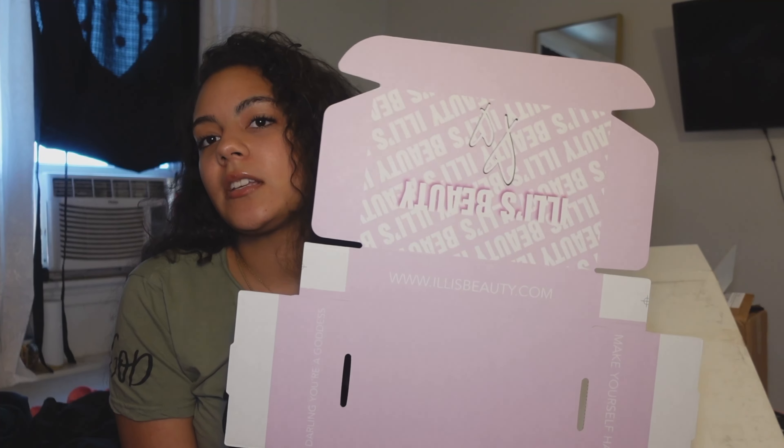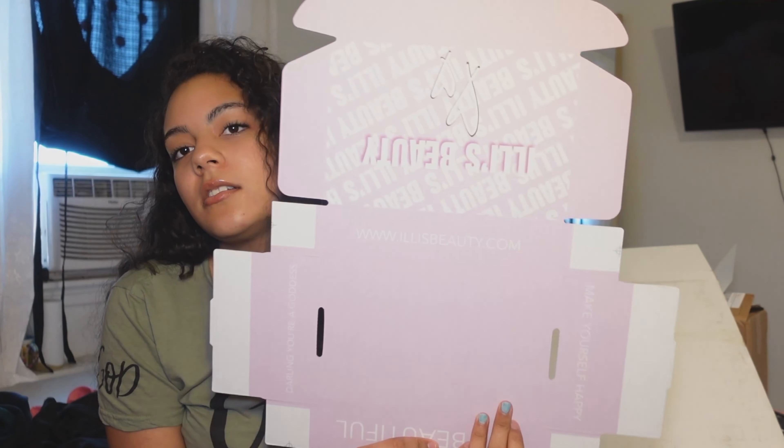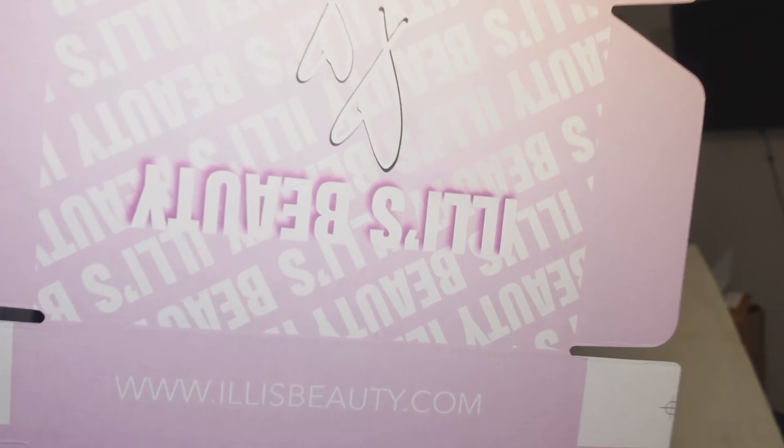So yeah, this is it — these are the new custom boxes I received. Look how cute the detailing is! I ordered 50 of these. The reason I ordered them is because if I get a big order, I want it to look cute, with a big space. If you order one item you'll get a cute holographic bubble mailer, but if you order more items that don't fit in a bubble, you'll get a cute big box.